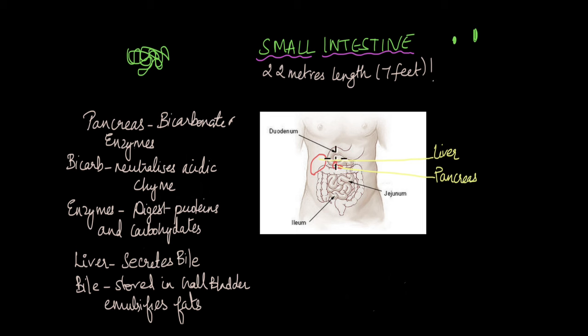The small intestine has three parts. The first part, which receives chyme from the stomach, is known as the duodenum. The next part is the jejunum, and the last part is the ileum. The ileum is the part that pushes food from the small intestine to the large intestine.